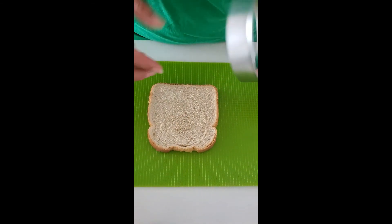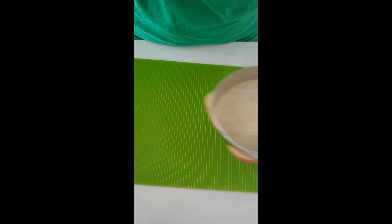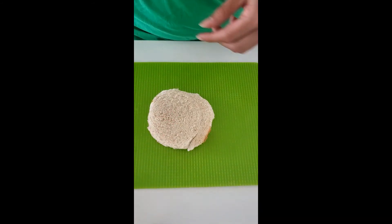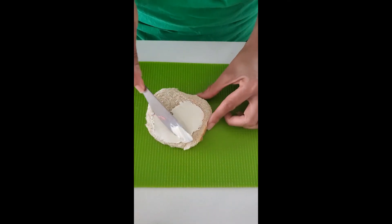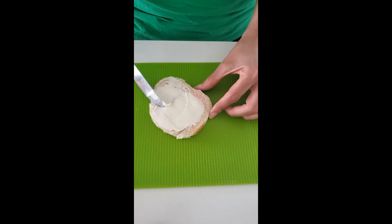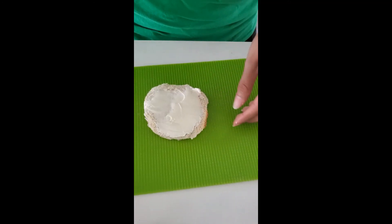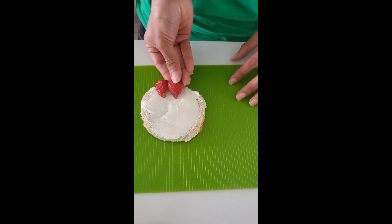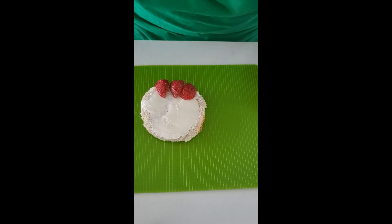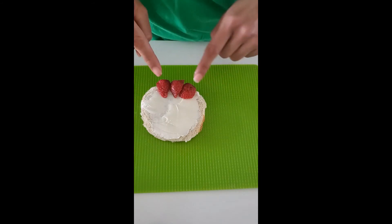Our second animal is a chicken. We're gonna start our chicken the same way we did with our pig — we're gonna cut our square into a circle. I already have a circle previously cut for us. We're going to spread cream cheese on our bread. Then we're gonna add three little pieces of strawberry at the top of the head, and this is going to be the comb of the chicken. The red thing on top of the chicken's head is called the comb.